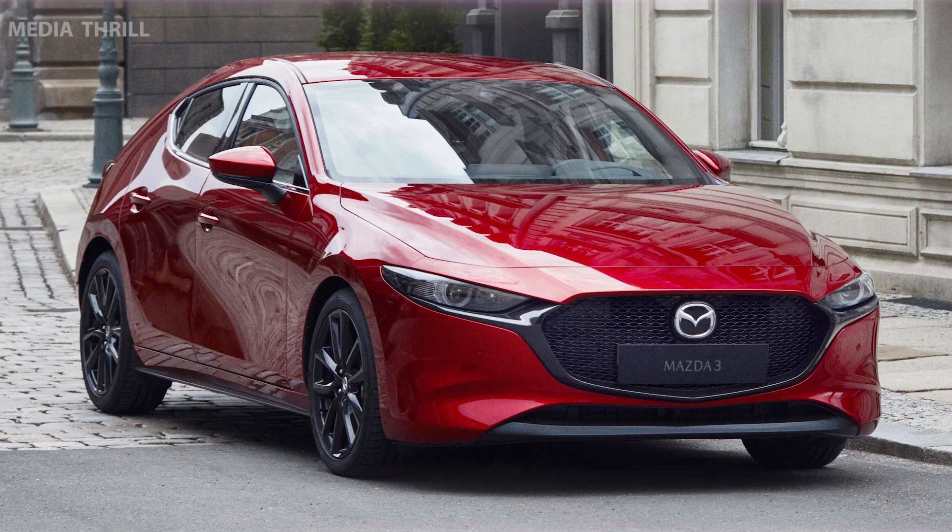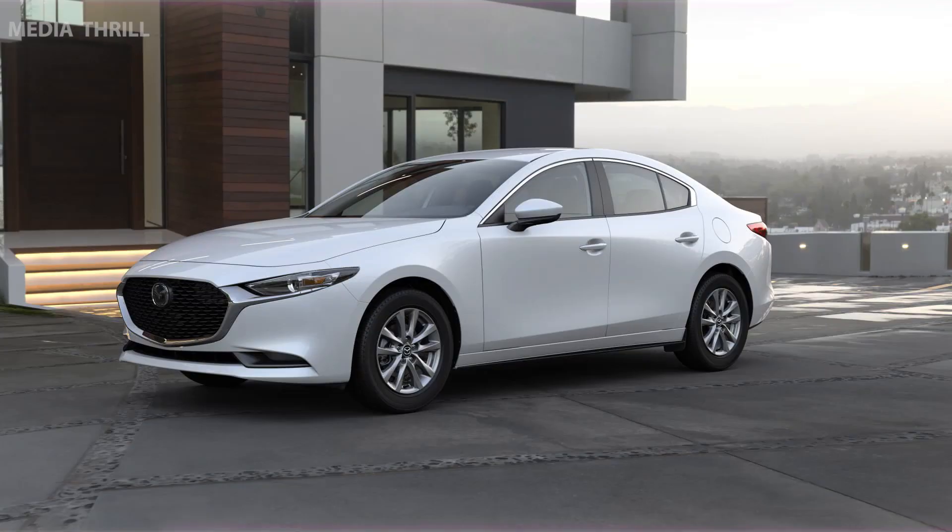It's equipped with a range of efficient engines, including Skyactiv G gasoline engines and Skyactiv D diesel engines, in some markets.